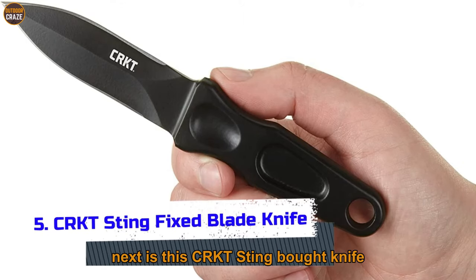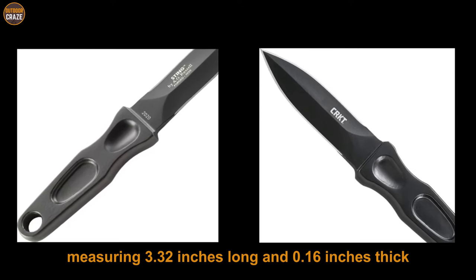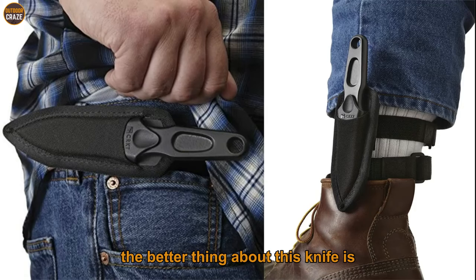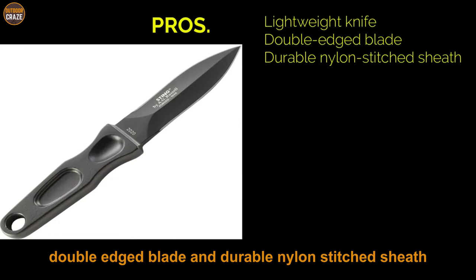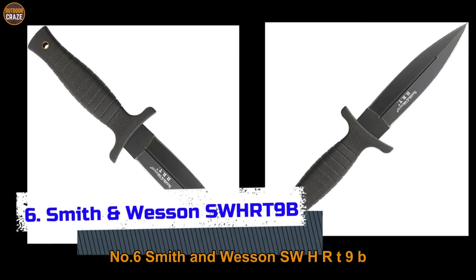Number five: CRKT Sting Fixed Blade Knife. The CRKT Sting boot knife comes with a double-edged hot-forged steel blade measuring 3.32 inches long and 0.16 inches thick, in a spear-point shape for durability and long-lasting operation. It is protected with a corrosion-resistant black coating. A standout feature is its lifetime warranty on all parts. It also offers a reliable sheath made of plastic wrapped in nylon. Pros: lightweight, double-edged blade, durable nylon-stitched sheath. Con: steel handle. Overall, a nice little knife with a dual cutting blade.